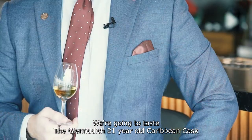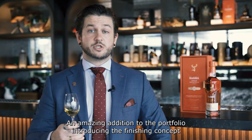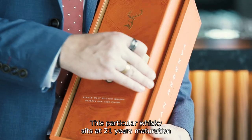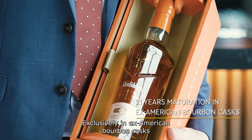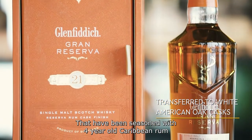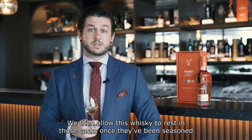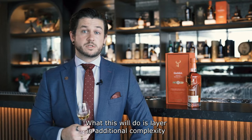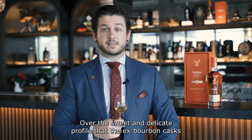We're going to taste the Glenfiddich 21 year old Caribbean Cask, an amazing addition to the portfolio, introducing the finishing concept utilizing rum casks from the Caribbean. This particular whiskey sits at 21 years maturation exclusively in ex-American bourbon casks. After that process, we transfer it into white American oak casks that have been seasoned with four-year-old Caribbean rum, then allow this whiskey to rest in those casks for up to four months in a process called finishing. What this does is layer in additional complexity over the sweet and delicate profile that the ex-bourbon casks have delivered on the whiskey.